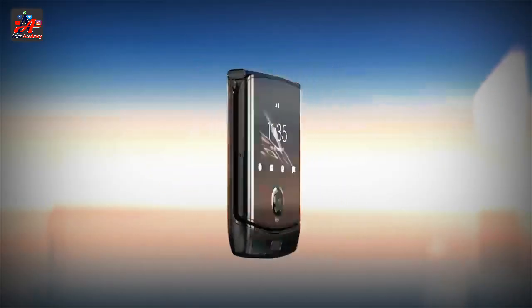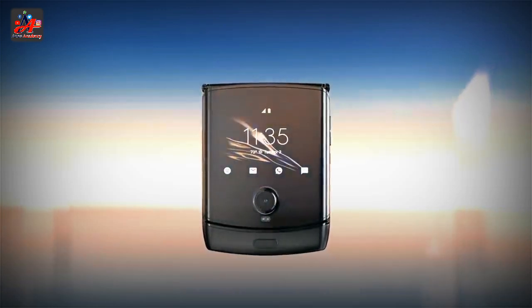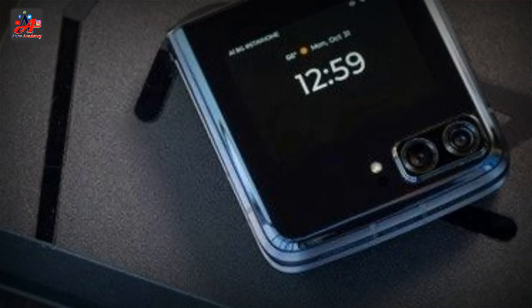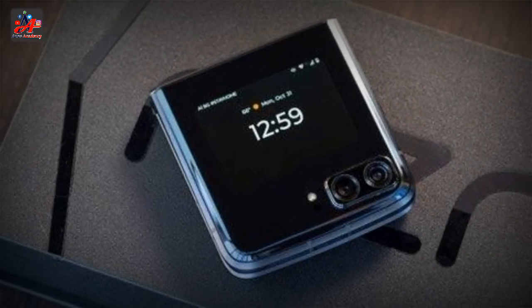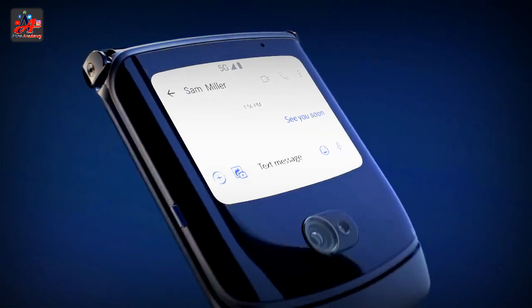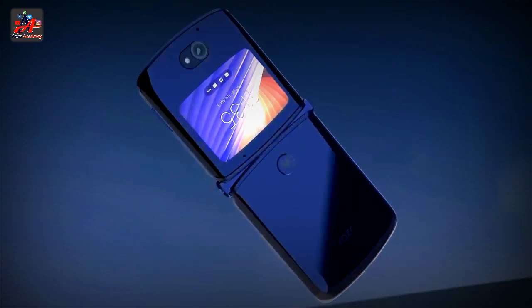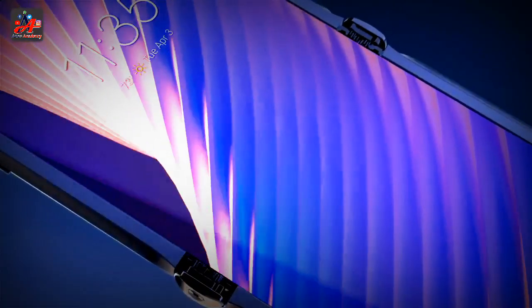Motorola's strategy of grabbing market share by selling tens of millions of low-cost Razrs cut into margins and resulted in heavy losses in the cellular division. In October 2011, Motorola revived the Razr brand for a line of Android smartphones — the Droid Razr for Verizon Wireless, known simply as the Motorola RAZR on other networks — and an improved variant, the Droid Razr Maxx. The line shared its trademark thinness and stylized tapered corners with the original.